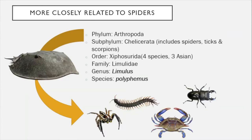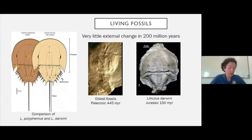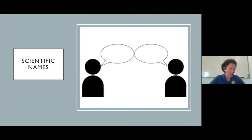Just by looking at a horseshoe crab's taxonomy we can learn a lot about them and get a feel for just how ancient they are. The horseshoe crab found here in Florida is more closely related to a species called Limulus darwini that went extinct 150 million years ago. So they have been around and have not really changed at all for well over 150 million years, which is why we like to call them living fossils.